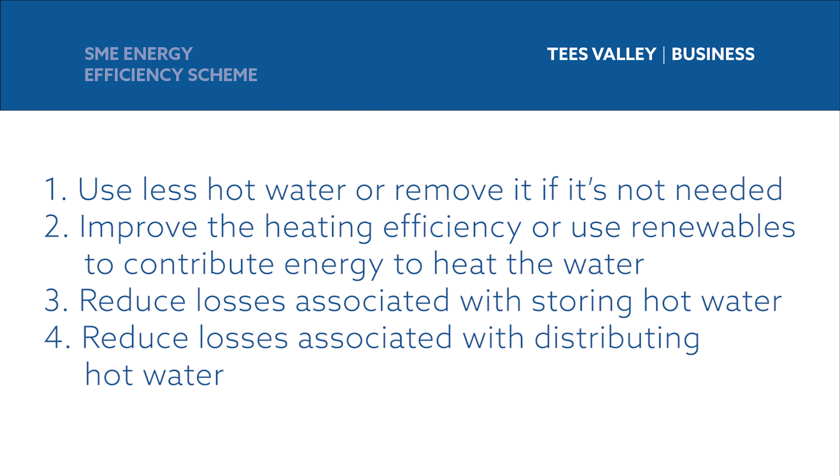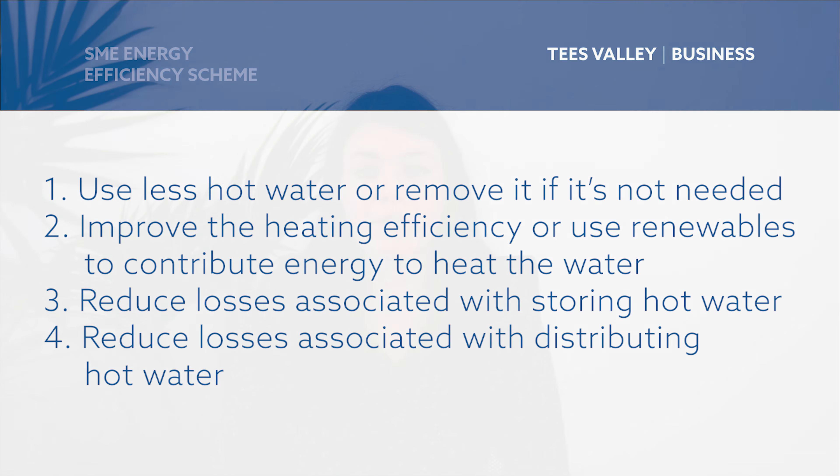There are four ways that hot water systems can be made more efficient. You can use less water or eliminate hot water altogether if it's not required. You can improve the efficiency of the heating of the water itself, or use renewables to contribute some of the energy required. You can reduce the losses from storing the hot water, and you can reduce the losses from distributing the hot water around your building. I'll focus on the efficiency, storage and distribution aspects in this video.